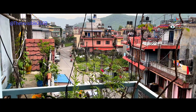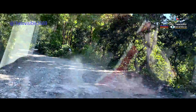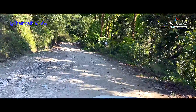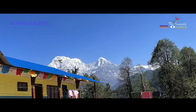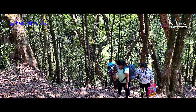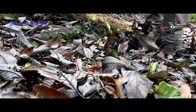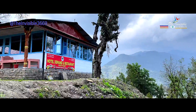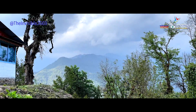Our journey starts from our homestay in Pokhara. From there, we take a car to Pitam Devradi, which is the starting point of our trek. As we start our trek, we walk through the lush forest of rhododendron, oak and bamboo. The trail is steep, but the stunning views of the surrounding mountains make it worth it.